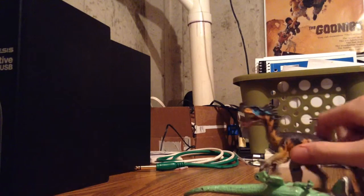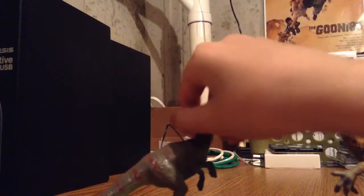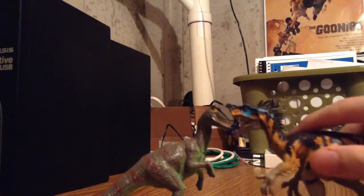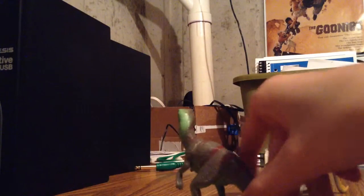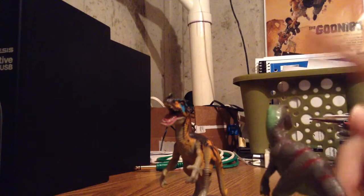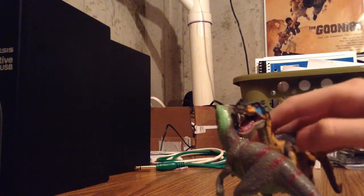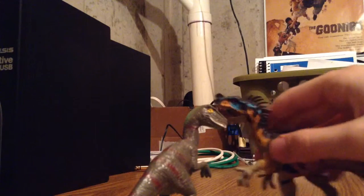Ornitholestes would probably come out victorious. Velociraptor was a little faster, but these guys don't really have weaknesses against each other besides Ornitholestes being stronger — though not by much, so it doesn't make a really big difference. But Ornitholestes is really, really smart. Velociraptor is smart too, but Ornitholestes was maybe a little smarter — more like Troodon-level smartness. Ornitholestes would probably come out victorious, though Velociraptor could win. More than likely, Ornitholestes would win the fight, because it had a strength and size advantage.